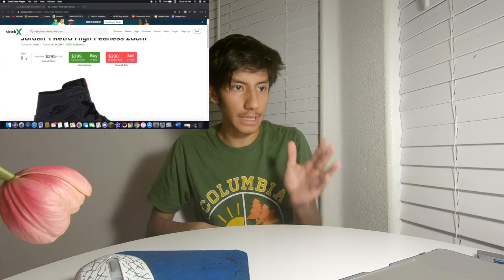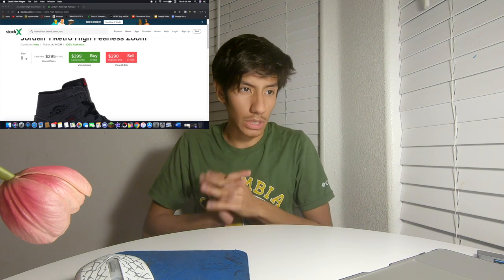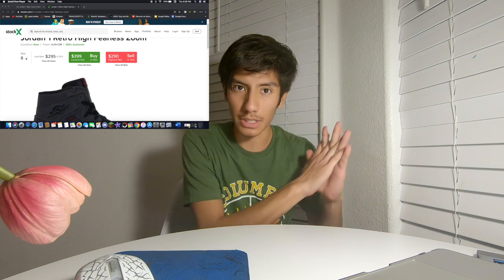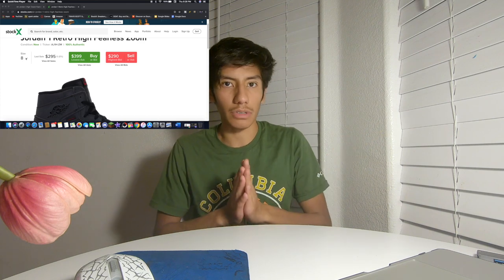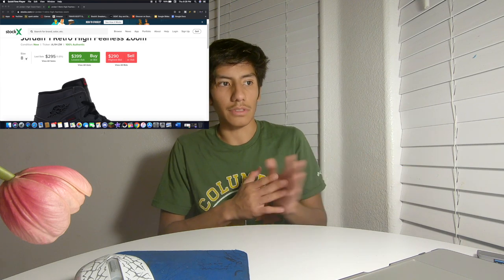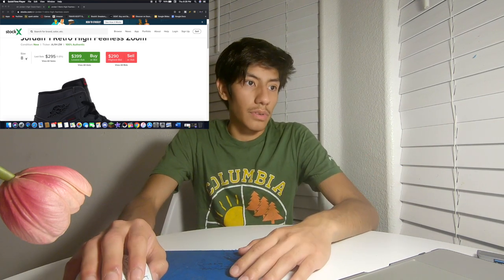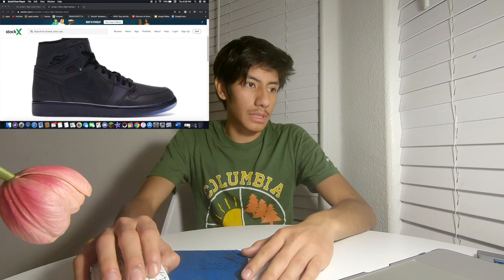We're jumping into StockX now. For a size 8, the highest bid right now is $290 — that is actually really good. The retail price is $175 on the Sneakers app, and you've got $290 on StockX — that's almost $100 in profit right there. The lowest ask is $399, but I don't think they're going to go that high.